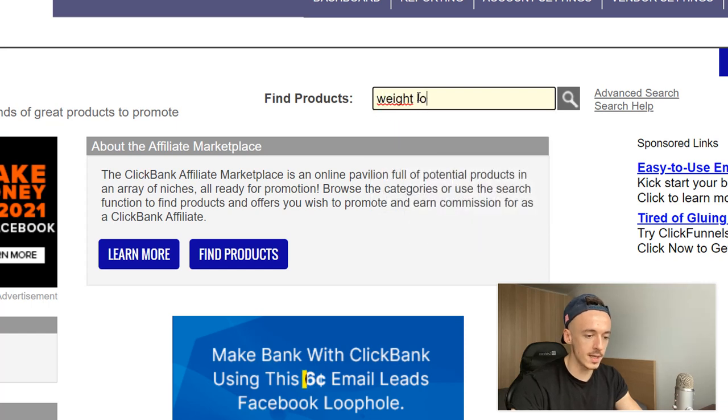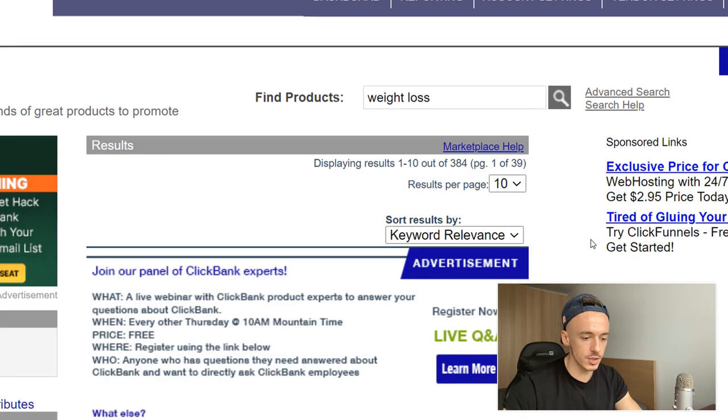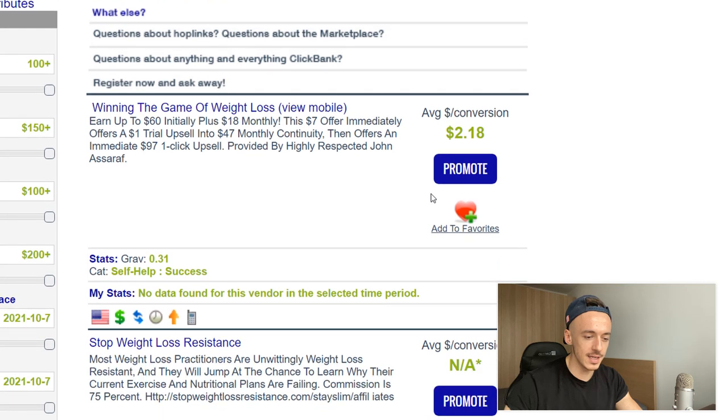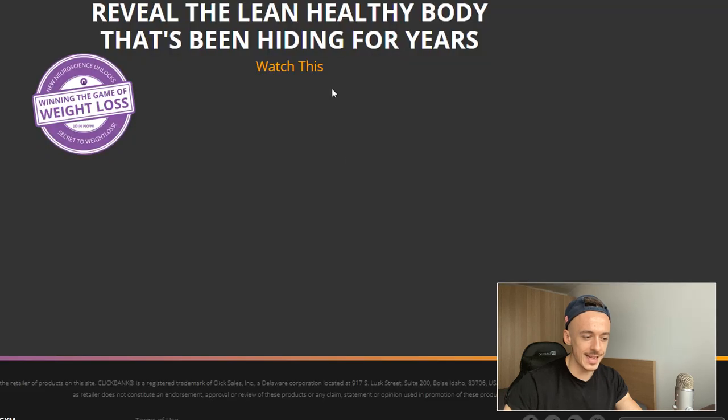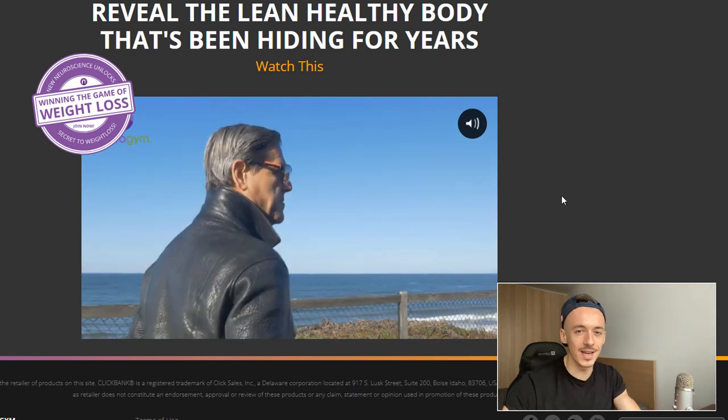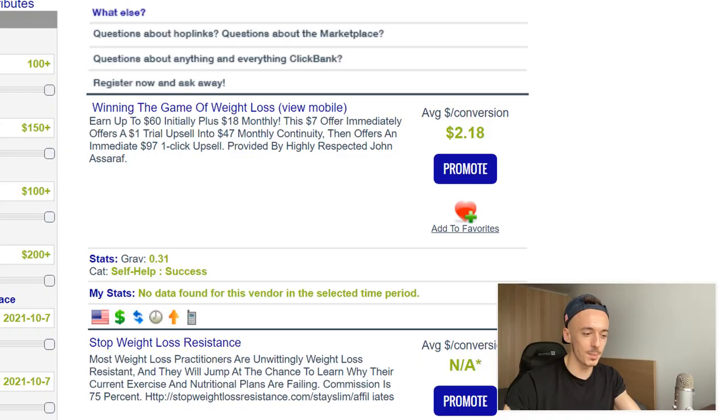In the Find Products section, enter 'Weight Loss' and hit Enter. This will show you all the different products in the weight loss category. This one — 'Winning the Game of Weight Loss' — is really cool because the average conversion is around $2.18, meaning you'll get sales right away. The initial price is super low, so if you want to generate your first sale ever, I highly recommend this one. It's also kind of untapped, so it may convert higher since not many affiliates are promoting it.